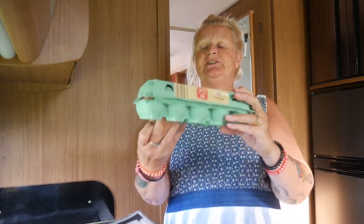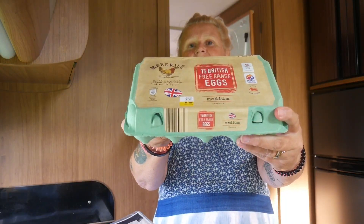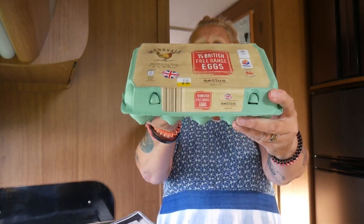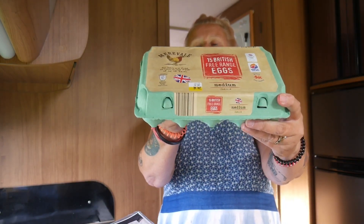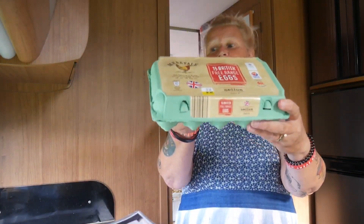Then we've got 15 British free-range eggs because we eat at least 15 every week. Steve has them most days for breakfast and I love hard-boiled eggs. I used to think they were bad for cholesterol but that's been proven not to be the case.